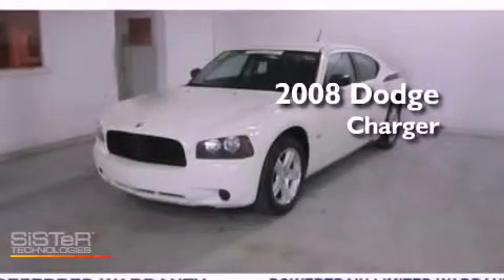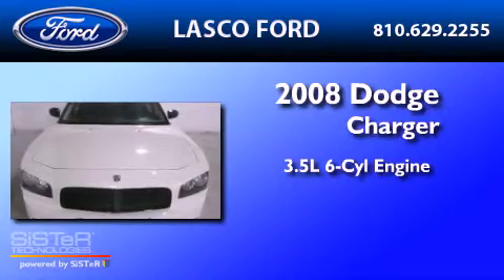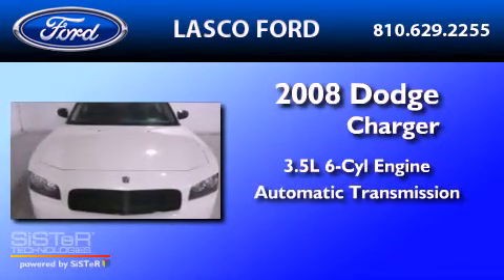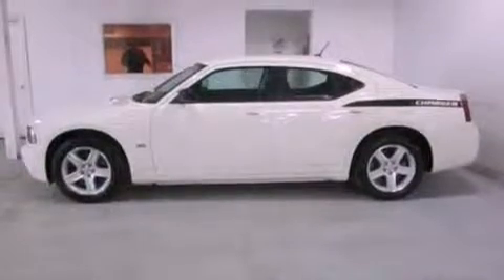This is a 2008 Dodge Charger. It has a 3.5-liter six-cylinder engine and an automatic transmission. All the following features are included.